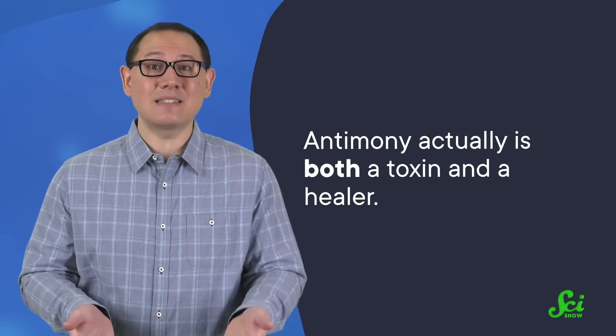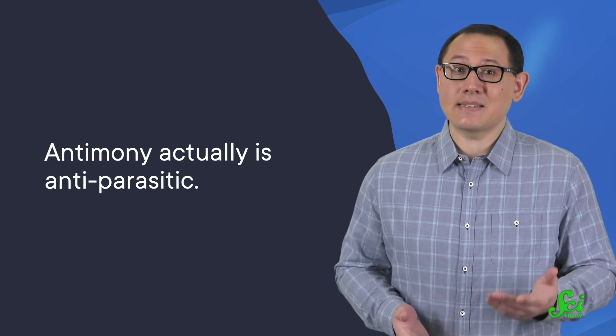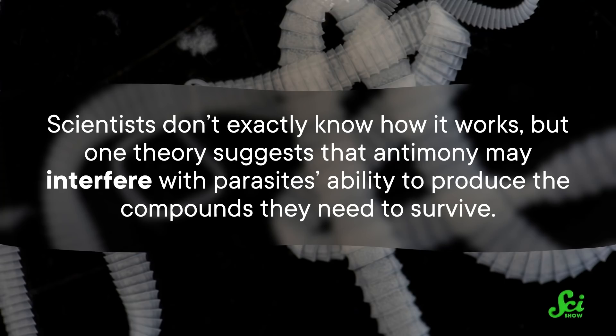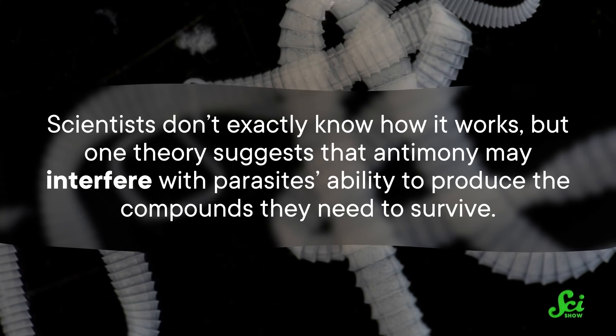Which doesn't quite square with its reputation as a toxin that can ravage the body in all sorts of different ways. But antimony actually is both a toxin and a healer. While not all ancient remedies have aged well — and you shouldn't try those treatments at home — some of the science behind the use of antimony for healing has held up. For instance, the stuff actually is antiparasitic. Scientists don't exactly know how it works, but one theory suggests that antimony may interfere with parasites' ability to produce the compounds they need to survive. Other researchers think antimony might help kick your immune response into gear.